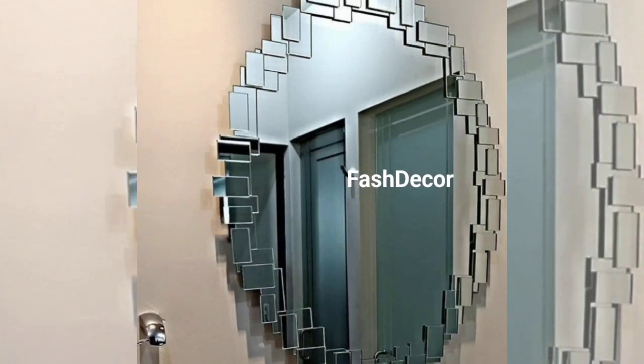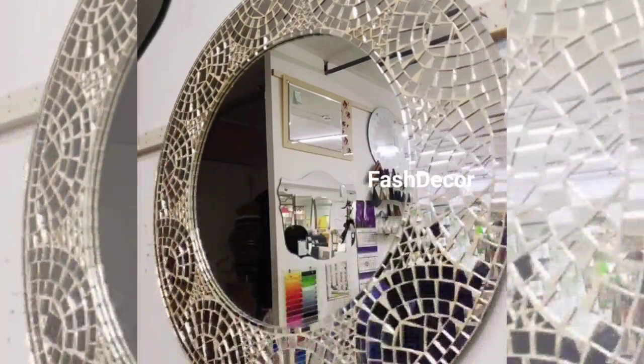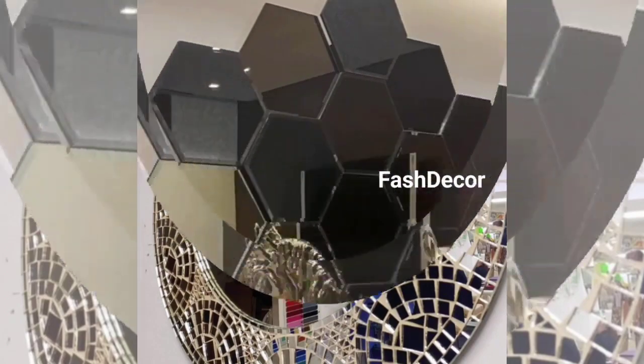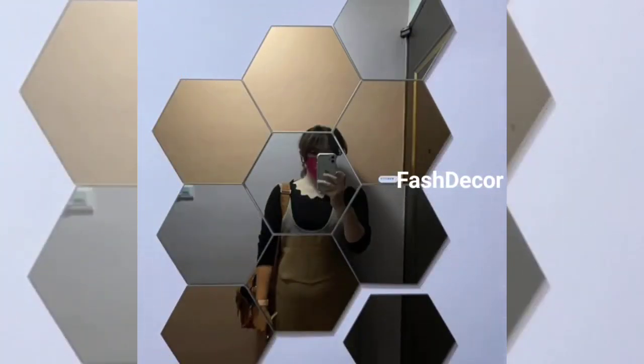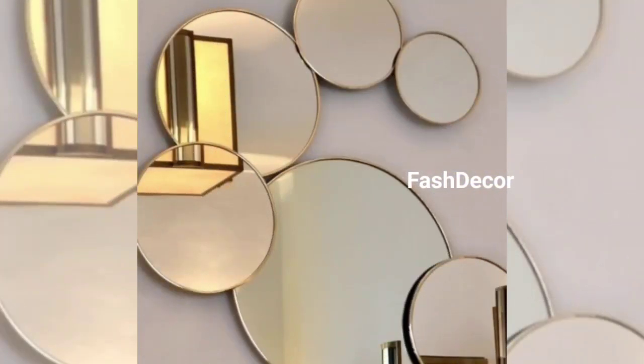Don't limit yourself to traditional mirrors. If you are looking to add a touch of whimsy and playfulness to your home decor, these mirror wall hanging designs will surely do the trick. If you are a fan of clean lines and modern aesthetics, a circular mirror wall hanging might be your perfect fit.